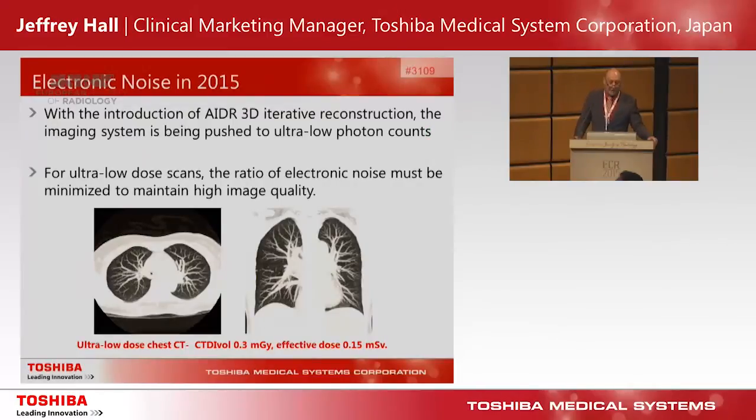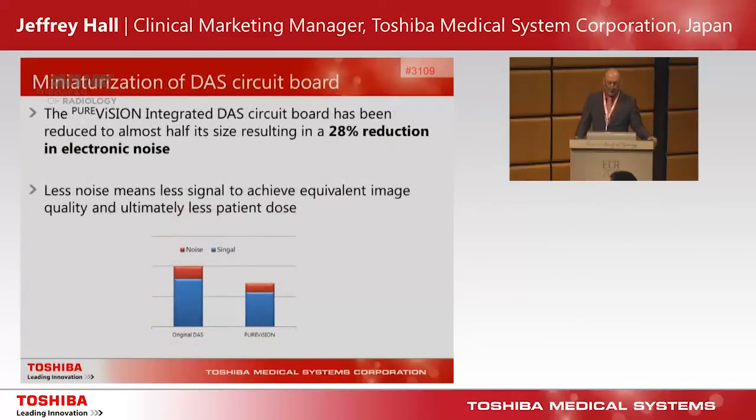In 2015, we're all very familiar with using iterative reconstruction, and our systems are getting faster — scan times are getting faster — which means our imaging is pushed to very low photon counts. Therefore, electronic noise present when reading out photons from a CT image must be minimized to maintain image quality. The Pure Vision Data Acquisition System circuitry has been miniaturized to reduce electronic noise by a further 28%, meaning less electronic noise requires fewer photons to maintain the same signal-to-noise ratio — a very important development when in very low photon count situations.